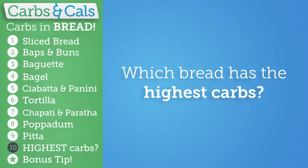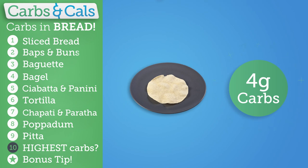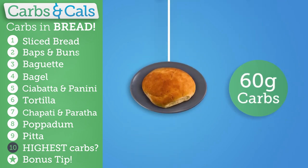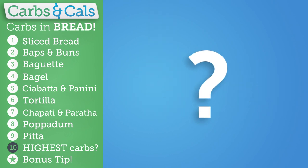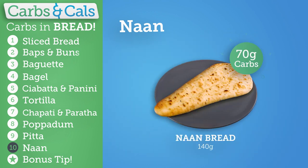But which type of bread has the highest carb content? All the varieties so far have ranged from 4 grams like a small papadam to 60 grams like a large bap. But there's one type that has even more. The 10th bread is an Indian takeaway favourite — it is, of course, the naan bread. While a small one has 30 grams, a full-sized naan can have 70 grams of carbs or even more.